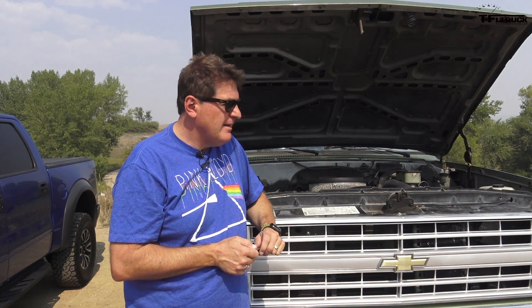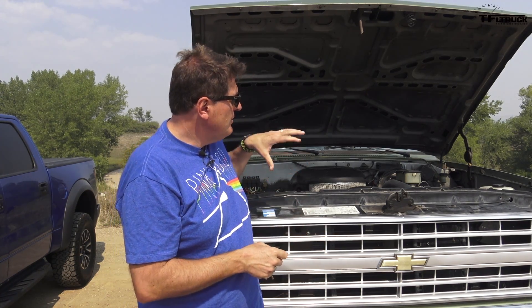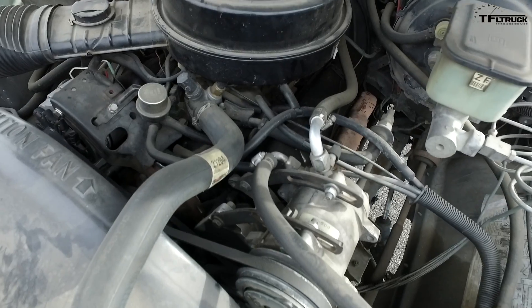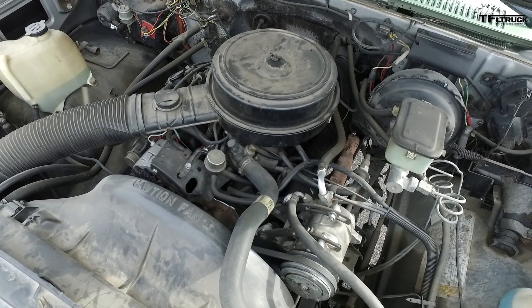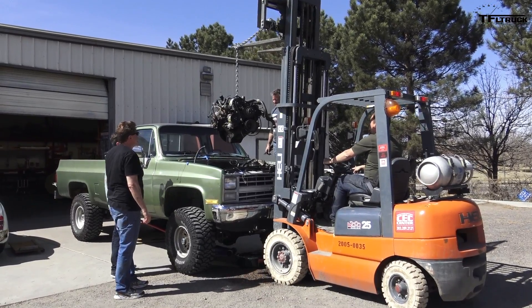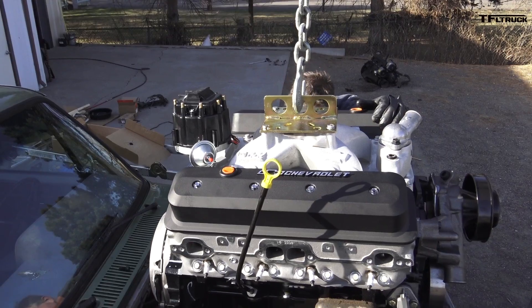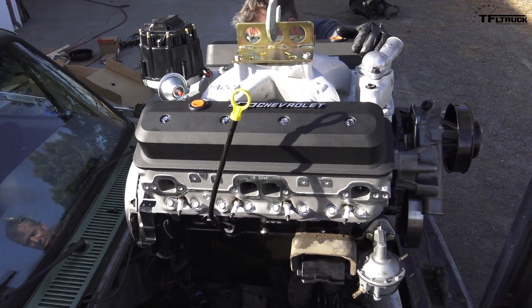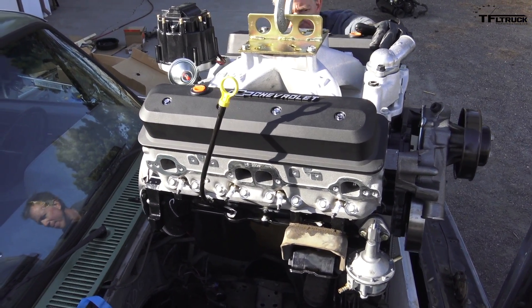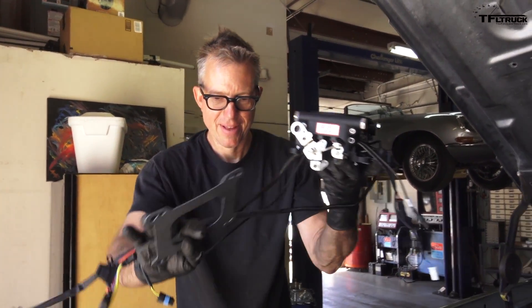Originally this K10 came with a Chevy 305, which is basically a 350 with a smaller bore. It was also choked with emissions because back in the day these trucks had to meet certain standards, which meant a lot less horsepower. It was slow, quiet, and not particularly fun to drive. Of course we changed that with the ZZ6 Chevy crate engine, and unlike that original 305 we put throttle body injection onto this truck, which means it should start up with one crank.